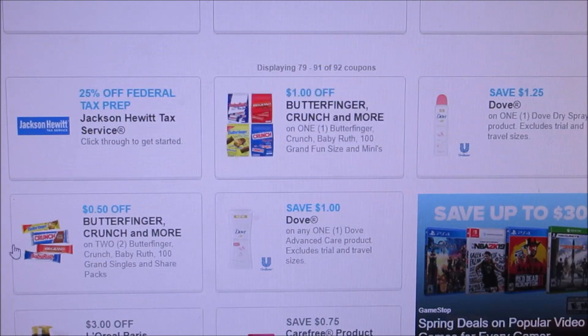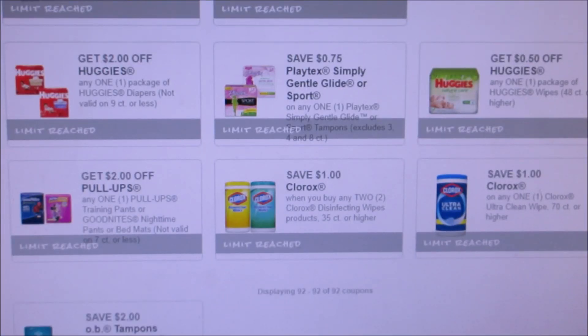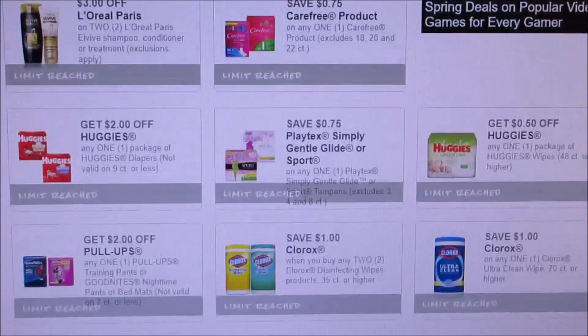They did add a couple days ago — I didn't do a video for it — the Butterfinger ones, and then they added the Dove ones, so if you guys are interested in that. These are the ones that are still available if you guys haven't printed those off. Just wanted to share with you guys coupons to print. I hope you guys have a nice day — I'll see you guys later, thanks for watching, bye bye!